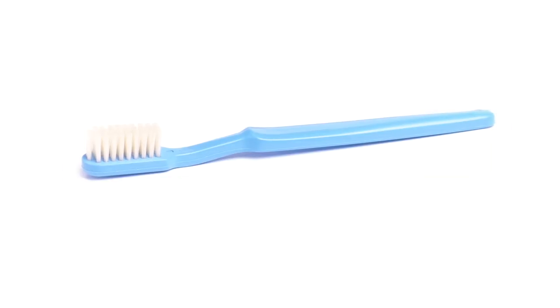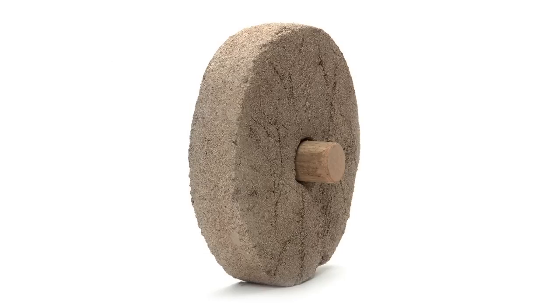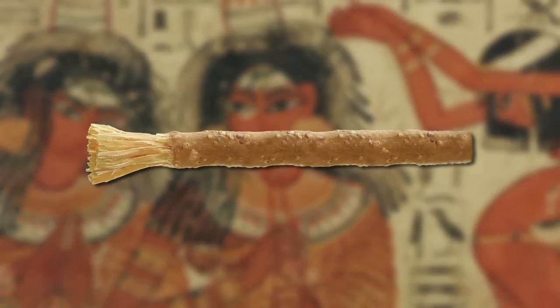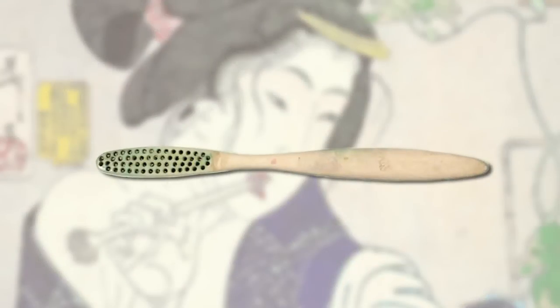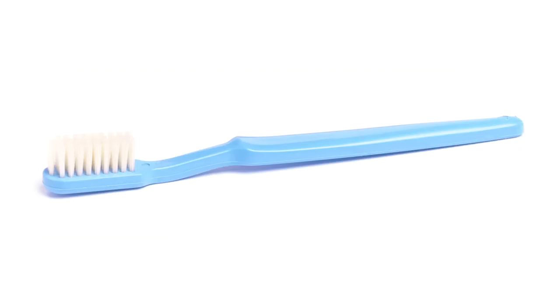The toothbrush — the only invention older than the toothbrush is the wheel. Thought to be invented by the Egyptians over 5,000 years ago, improved upon by the Chinese in the 1400s, to the shape and design we use today. The toothbrush has not changed much in over 600 years.